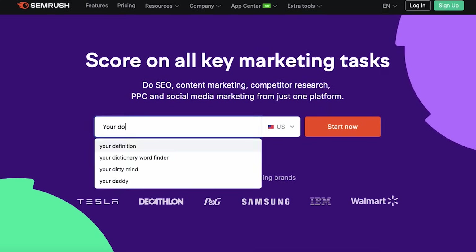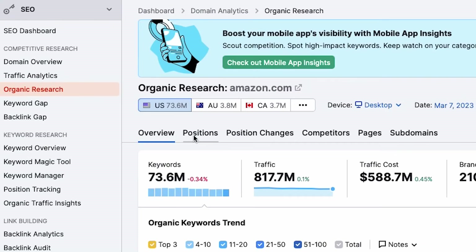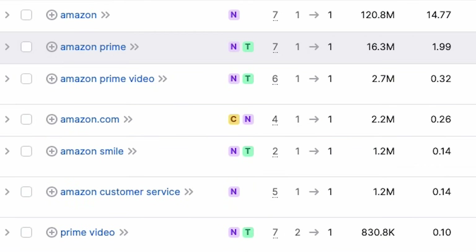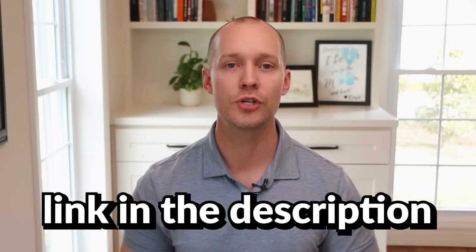Speaking of SEMrush, you can use it to classify keywords based on intent. Enter your domain into the search bar, go to Competitive Research, click on Organic Research, then Positions, and look under the Intent column. It's by no means perfect, but it's accurate at least 80% of the time. I also recorded a video testing SEMrush's new intent feature — I'll have the link in the description below.